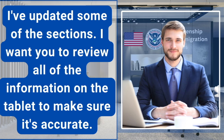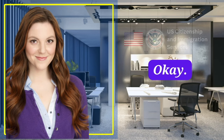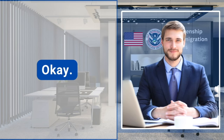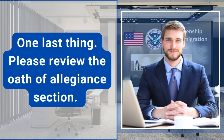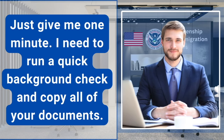I've updated some of the sections. I want you to review all of the information on the tablet to make sure it's accurate. Let me know if there are any mistakes. Yes, everything looks perfect. Please sign the box on the tablet to affirm that everything you've said during the interview and all of the evidence you've submitted is complete and true. One last thing — please review the oath of allegiance section, make sure you agree to all of the statements, then print your name and sign and date on the tablet.